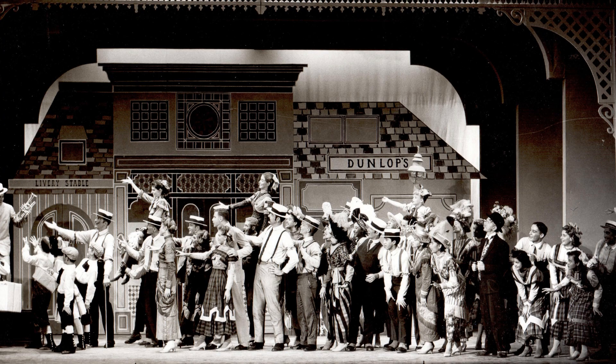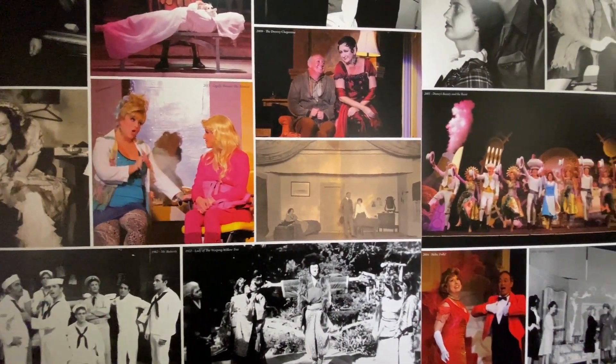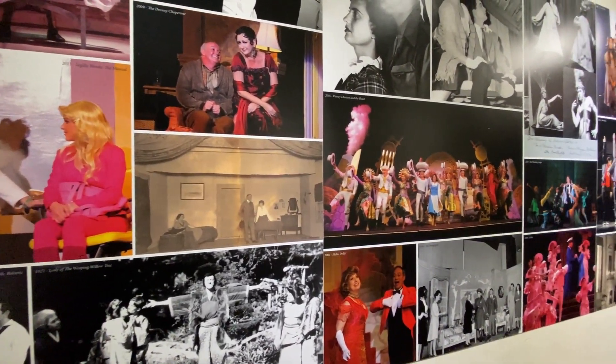Next stop, the lobby, for a literal stroll down memory lane. The walls are covered with photos of past Diamond Head Theater performances and feature many familiar faces.